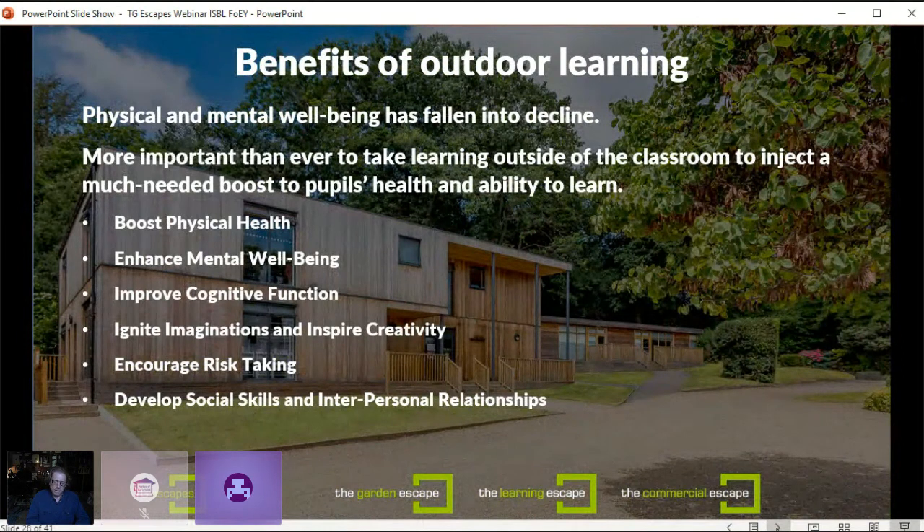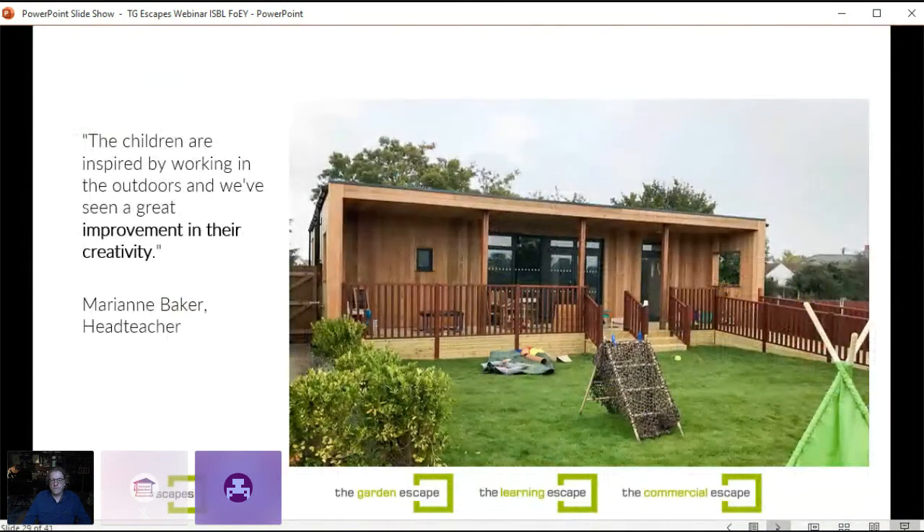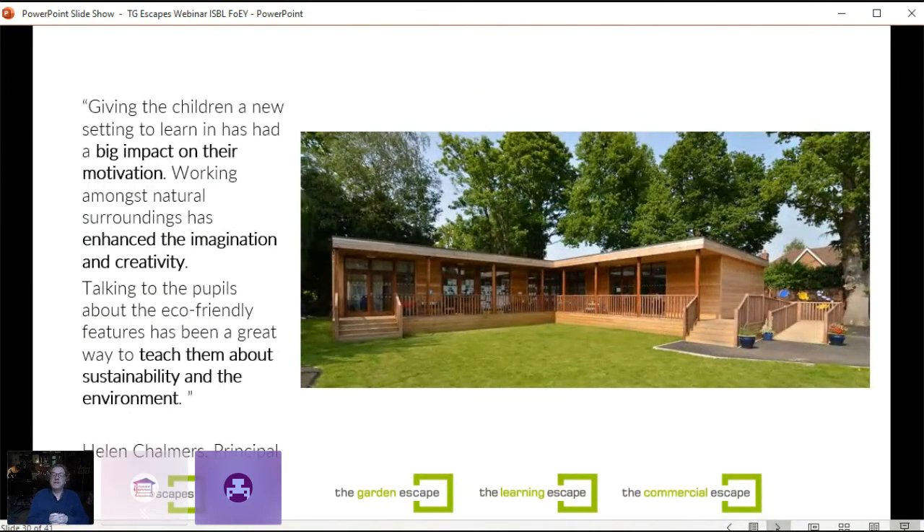There are great benefits to outdoor learning. Physical and mental wellbeing has fallen into decline, so it's more important than ever to take learning outside and inject a much-needed boost to pupils' health and ability to learn. Research shows that outdoor learning boosts physical health, enhances mental wellbeing, improves cognitive function, ignites creativity, encourages risk-taking and develops social skills. Feedback: 'The children are inspired by working in the outdoors and we've seen great improvement in their creativity. Talking to pupils about the eco-friendly features has been a great way to teach them about sustainability and the environment.'